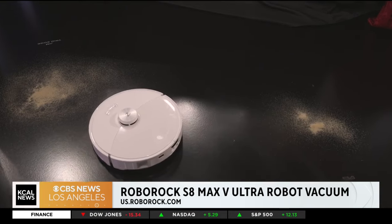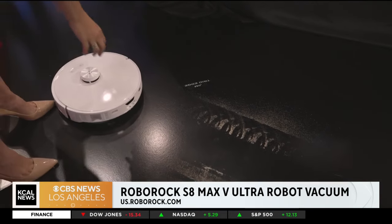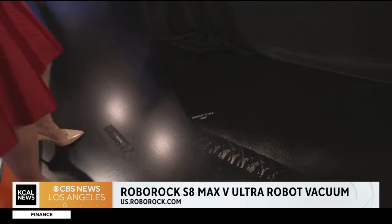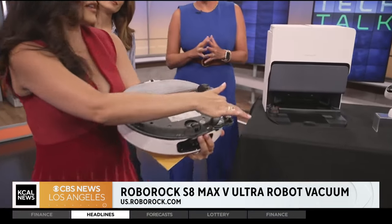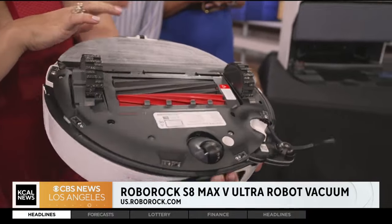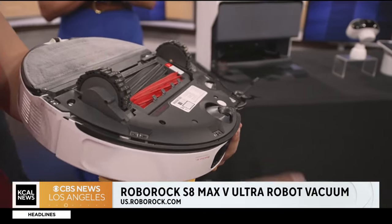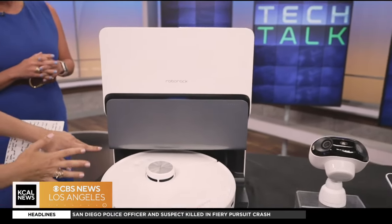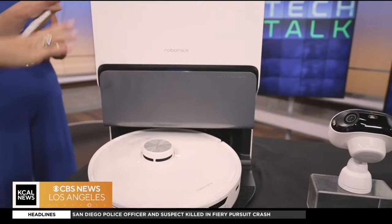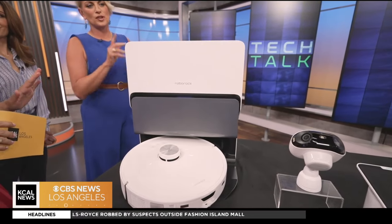Really great — so it's cleaning right now. I love the fact that it also has an extra extension arm right here, so if you have corners in your home, this knows exactly where to go. And it's also a mop — it's a vacuum and it's a mop. When it's time to clean, it dusts off all the dirt and cleans itself. It has clean water here, dirty water here, so you know you're not cleaning your home with dirty water.